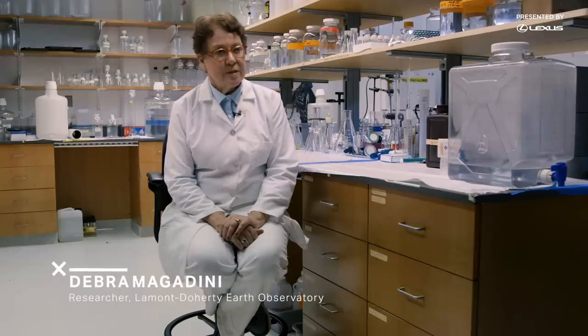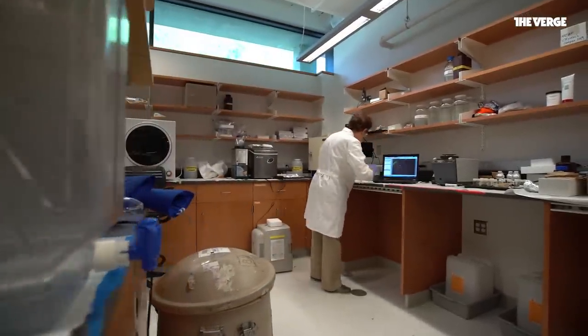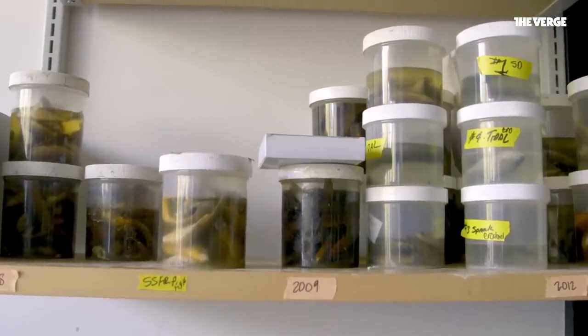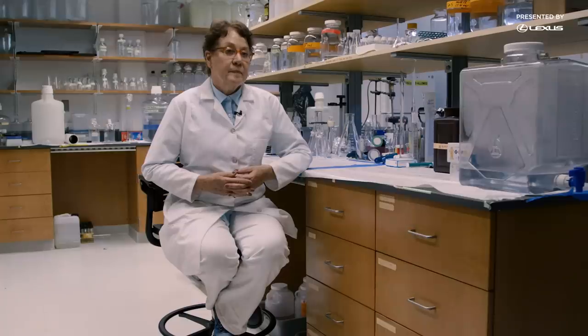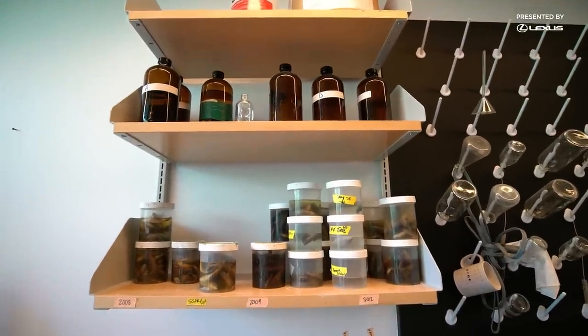My name is Deborah Magadini. I'm a researcher studying microplastics in marine organisms. Deborah works at Columbia University's Lamont-Doherty Earth Observatory, often helping high school students run the exact experiment that we're trying today. Three years ago, we stumbled upon a collection of marsh fish that was done for a previous study, and they were about to get thrown out. And even in that random sampling of marsh fish, we found lots of microplastics. Since then, Deborah and her students have dissected shrimp, oysters, and many other kinds of seafood, and just about everywhere they've looked, they found microplastics.